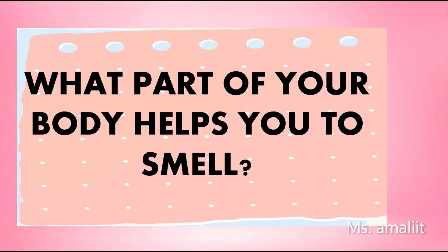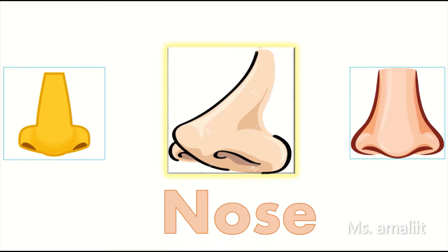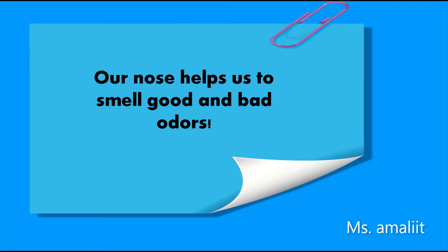What part of your body helps you to smell? Our nose helps us to smell good and bad odors.